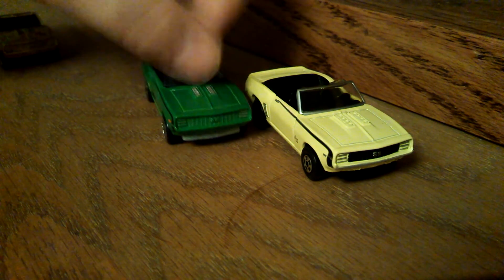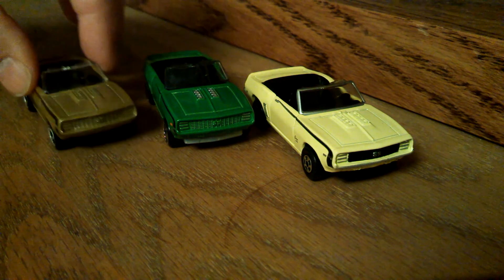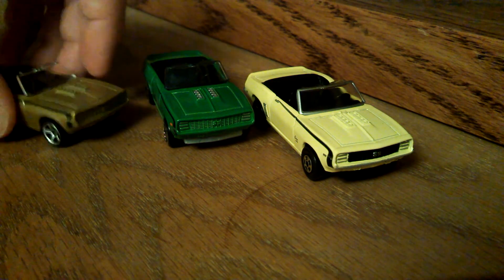I think Matchbox, especially for what they charge for the car — on the mainline cars they're a dollar — I think they do a little bit better job at times on the detail than Hot Wheels. And it's odd, because they are owned by the same company, obviously Mattel.